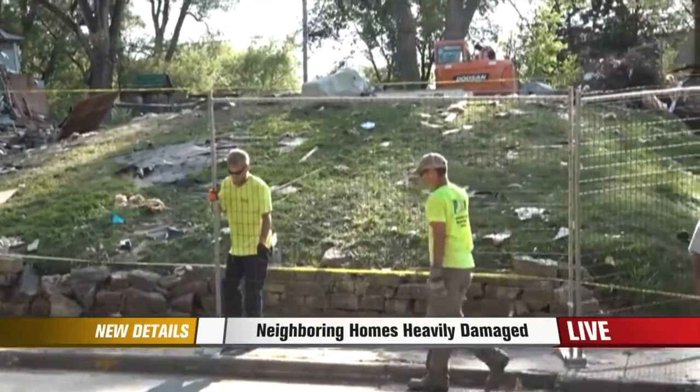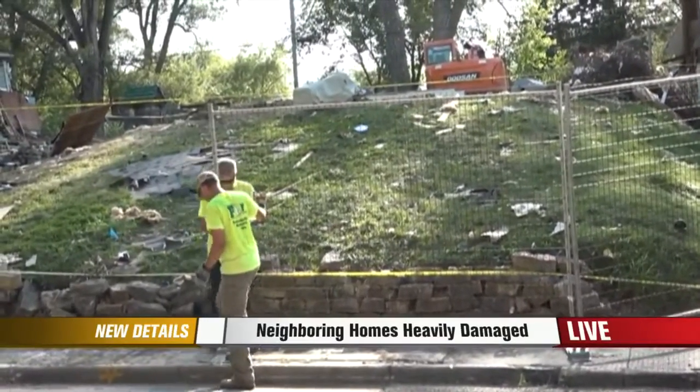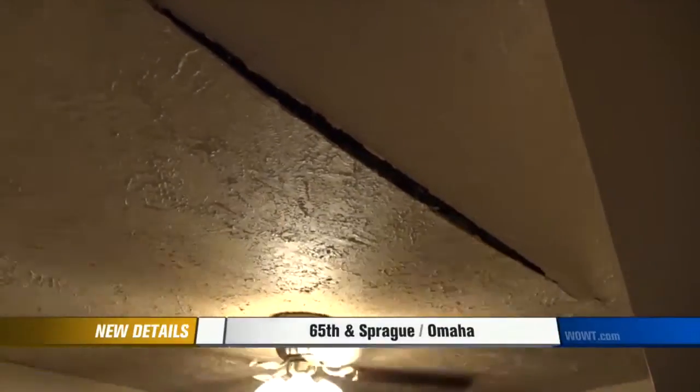Today, officials reopened the stretch of 65th Street for the first time since Monday's explosion, and as we mentioned, we're getting our first look inside those homes. Take a look at the video we got a little earlier today.